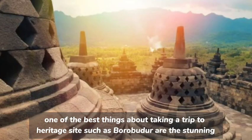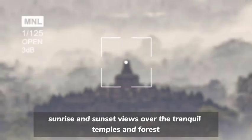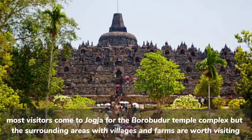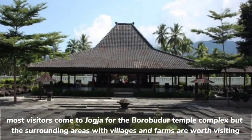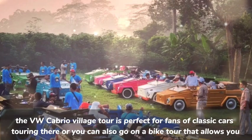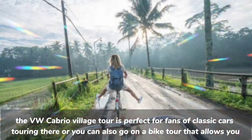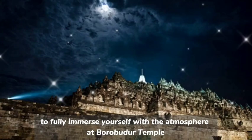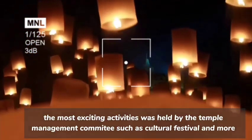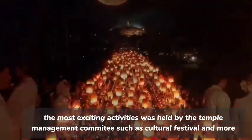One of the best things about taking a trip to a heritage site such as Borobudur are the stunning sunrise and sunset views over the tranquil temples and forests. Most visitors come to Jogja for the Borobudur Temple complex, but the surrounding areas with villages and farms are also worth visiting. The VW Cabrio Village Tour is perfect for fans of classic cars, or you can go on a bike tour that allows you to fully immerse yourself in the atmosphere at Borobudur Temple. The most exciting activities are held by the Temple Management Committee, such as Cultural Festivals, Music Events, and more.